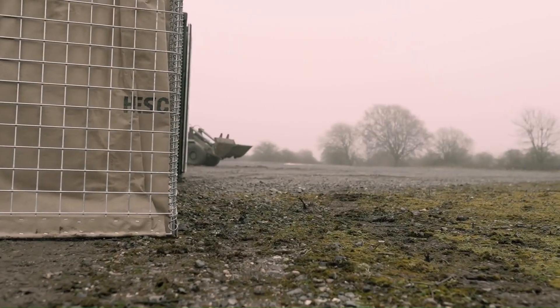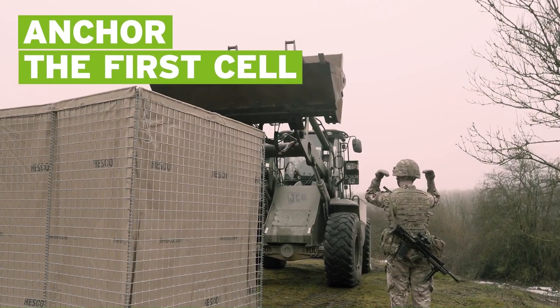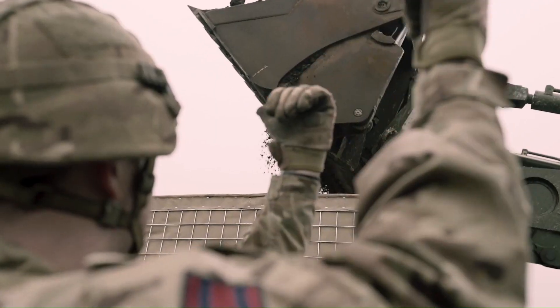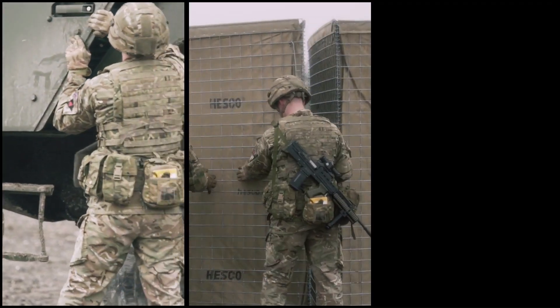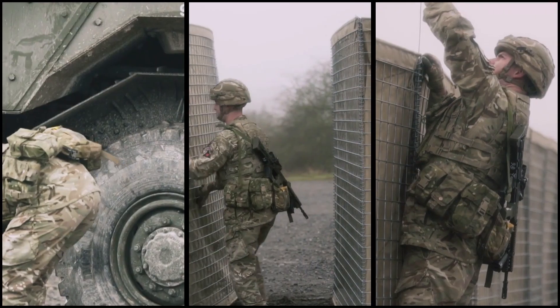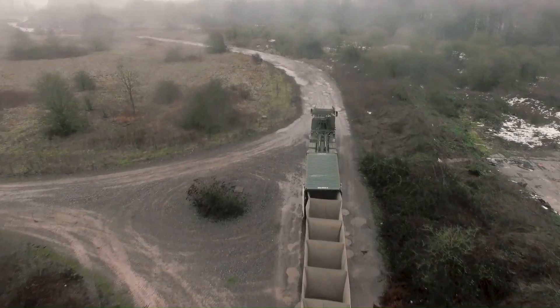It can curve and easily form corners and defensive barriers, allowing for complete perimeter protection. HESCO RAID is a valuable tool for military and security forces who need to quickly establish secure perimeters in hostile environments.